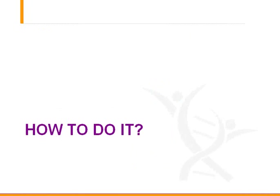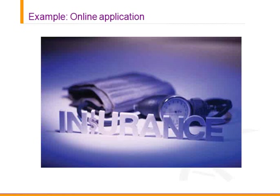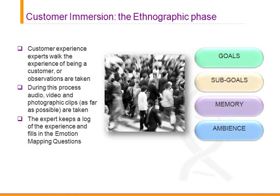So how do you do it practically? We're going to give a basic example from online application in the insurance industry. First, we go through an ethnographic phase — needing to put yourself in the shoes of the customer, to understand their goals, sub-goals, memory, and the ambience of the experience. This requires an expert walkthrough or expert observation process. We use our own experts and observation forms that talk about the psychology of the experience as they walk through. We use multimedia — photographs, video, audio — to get to the heart of what the experience emotionally means to customers. You could also use projectives with your own customer groups.